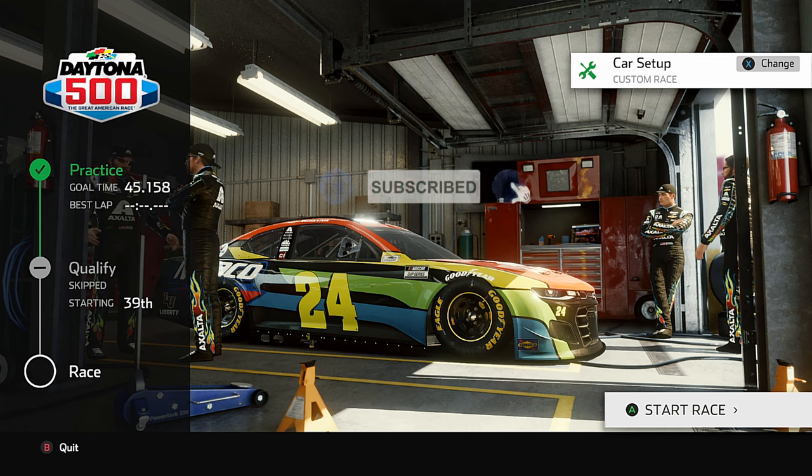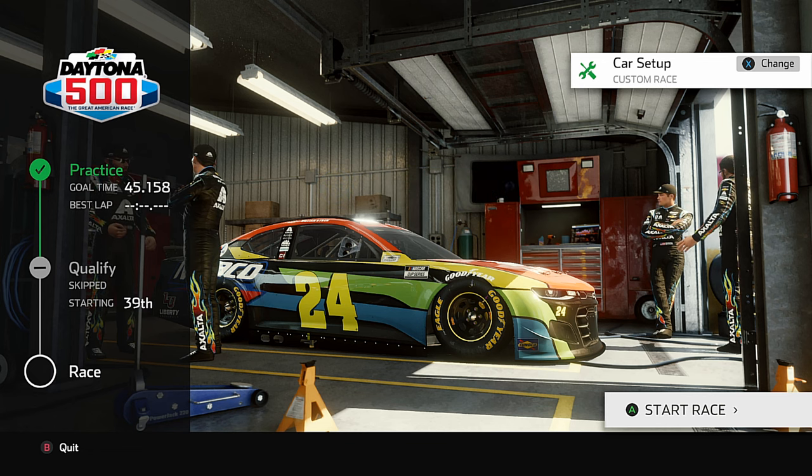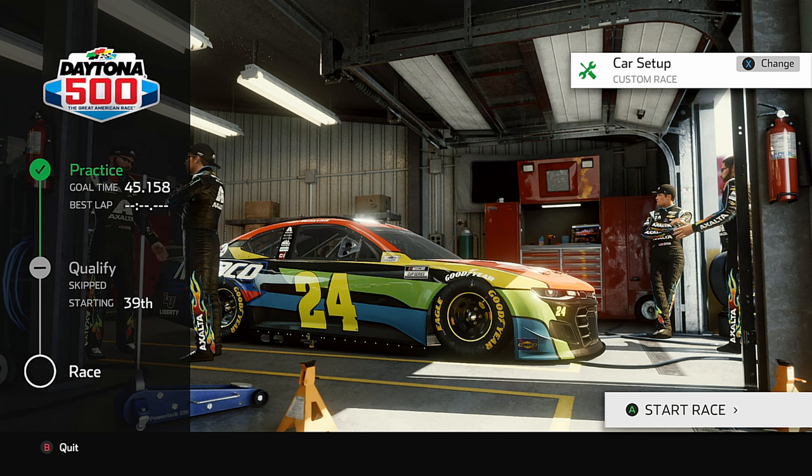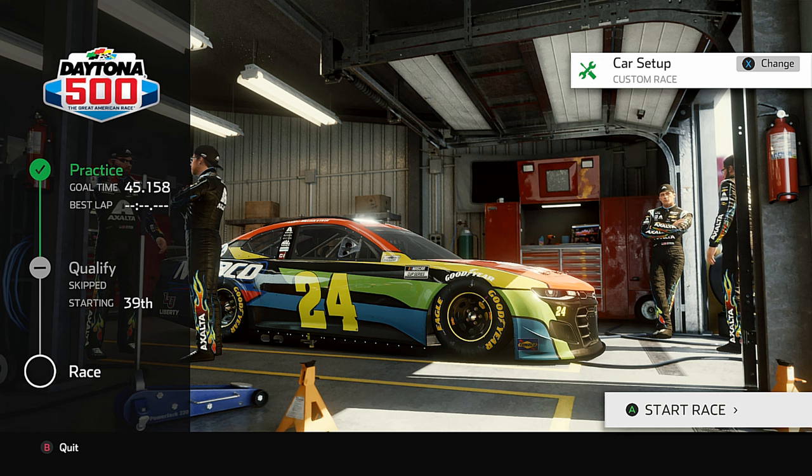Welcome back, we're gonna be at Daytona today. Thanks for watching. We're gonna be in the William Byron 24 Mako Chevrolet Camaro at Daytona International Speedway. We are not gonna practice, we're not going to qualify — using an old setup and we'll see if this works. Be sure to hit that like button, subscribe to the channel, and hit that notification bell.